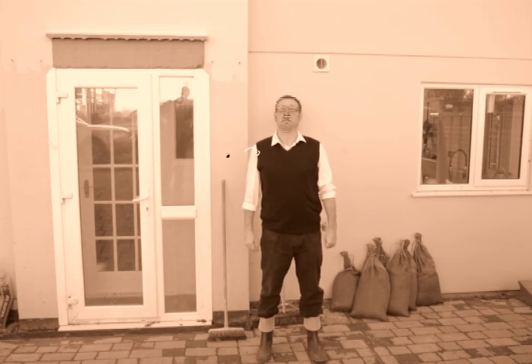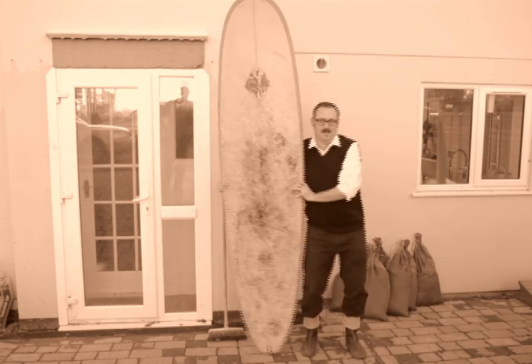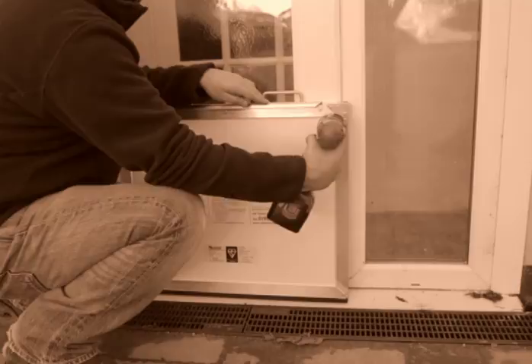Now, do you know what a flood board is? No, not a surfboard — a flood board. These create a removable barrier with a watertight seal in front of your doors, but you may need to get a professional to help install them. Similar devices are available to seal up air bricks.